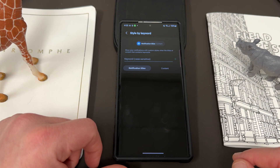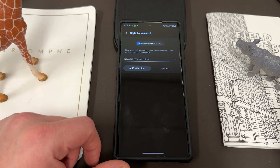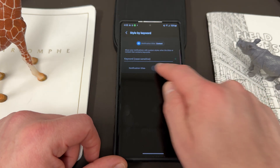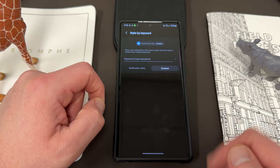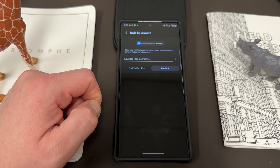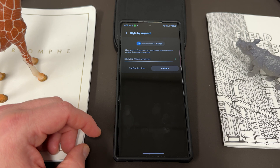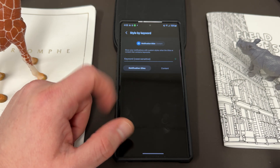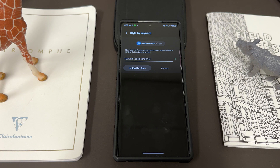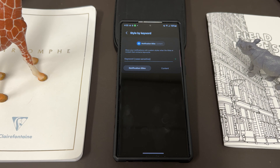The other new feature is Style by Keyword. You can show your notifications with custom styles when the titles or contents contain a specific keyword. This was not working before, but now it actually is. You can search by either keyword or by content. For instance, if you wanted notifications only when someone messages you about a specific project you're working on, you could put the name of that project there. If you only wanted notifications from a specific app or a specific person, you could put that in here.